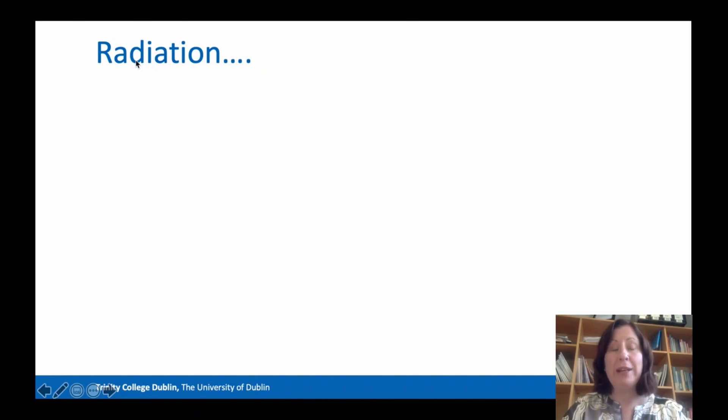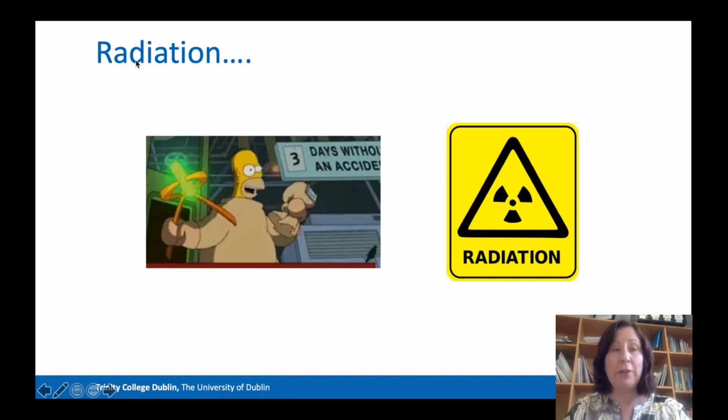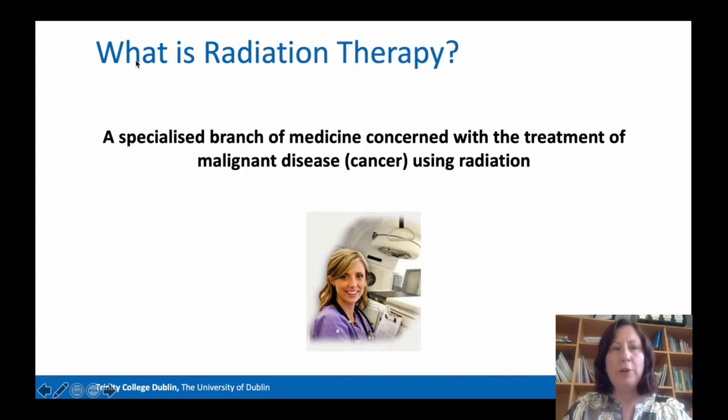When you mention the word radiation to the general population, most of the time it conjures up quite negative connotations, and it's not uncommon for most people to consider that radiation is the main cause of cancer rather than treating cancer. But radiation therapy does exactly that — it is a specialised branch of medicine concerned with the treatment of cancer or malignant disease using radiation.